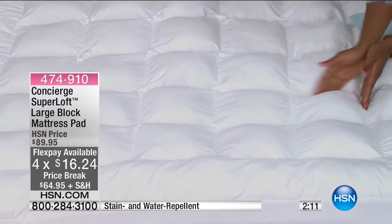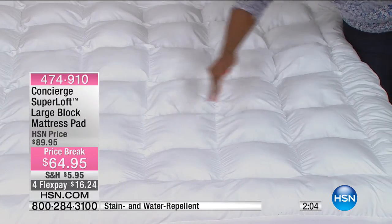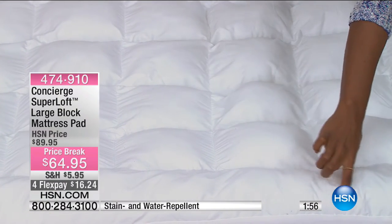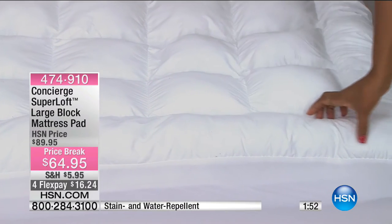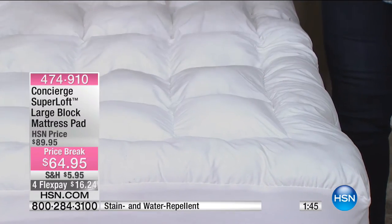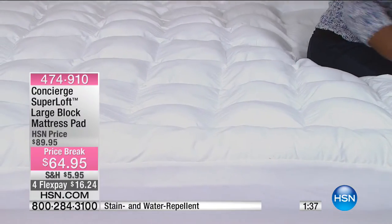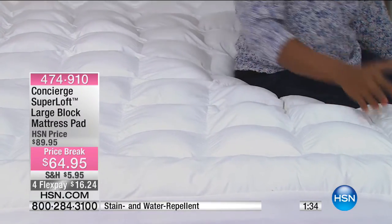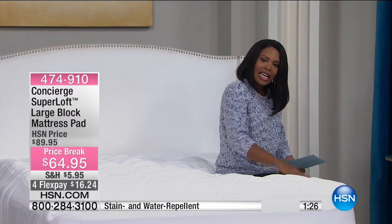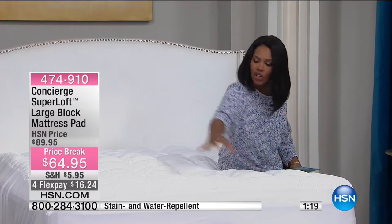Notice that every square is stitched — it's a full stitch around every single square so that all of this fill is not going to end up on one side or the other. It all stays in place. Let me show you that border — it goes all the way around the edge of the mattress pad. This border gives you extra support, so if you've ever sat on the edge of the bed and felt like you were sliding off, this gives you that extra support, whether you're sitting to put on your shoes or if you're an edge sleeper.